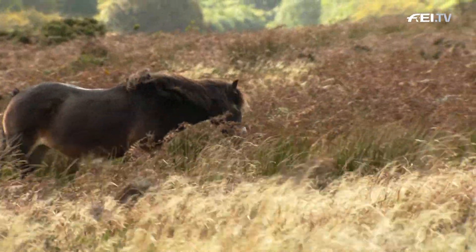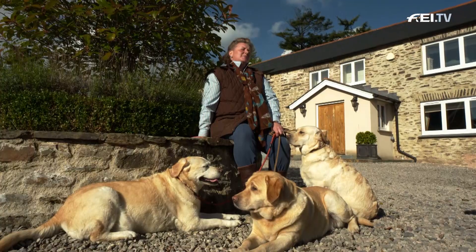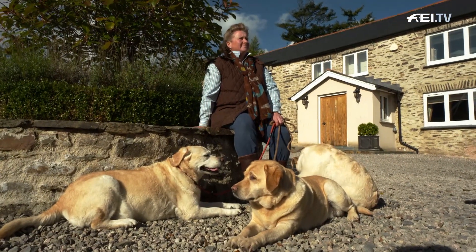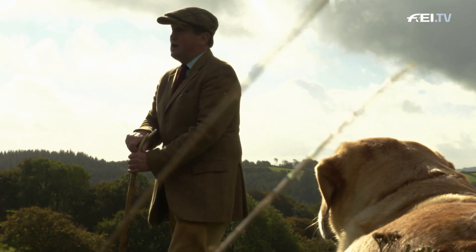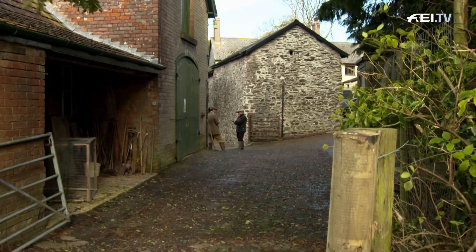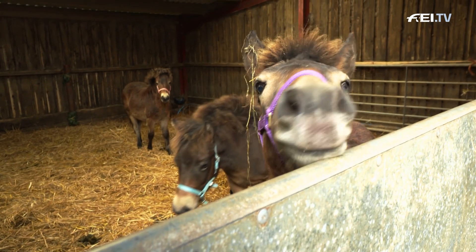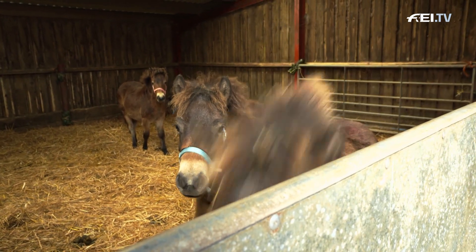It also gives us the opportunity to get the filly foals off, choose some ponies that we can use to promote the herd for showing next year, and generally check that we haven't got any interlopers — ponies that may have been put on the moor by mistake. The purpose of the gathering is to separate the foals from their mothers, known as weaning, then looking at them to make sure they have all the correct attributes to enter as fully registered Exmoor ponies into the studbook.